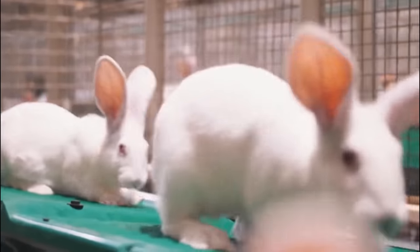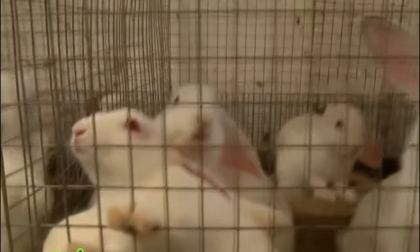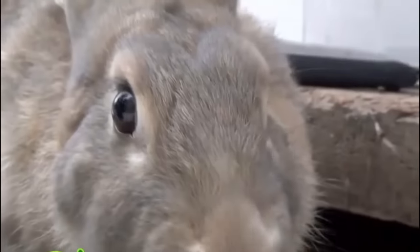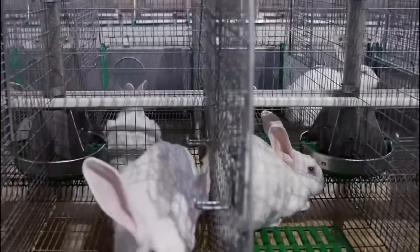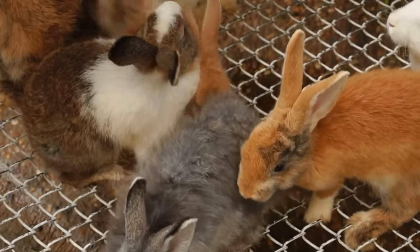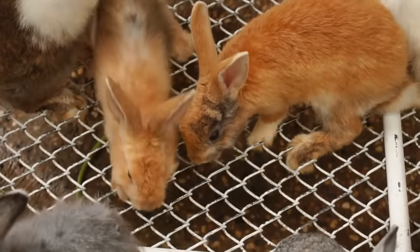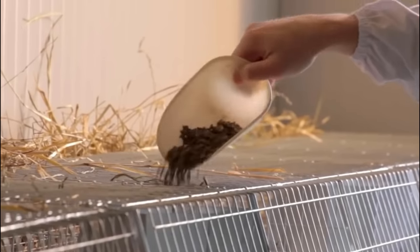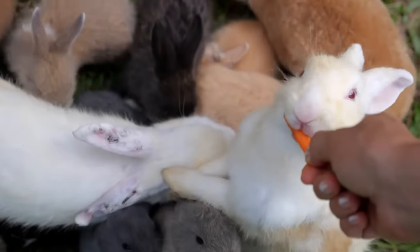Modern rabbit housing designs prioritize the well-being of rabbits by offering spacious, comfortable and hygienic living environments. Innovations include the use of modular cage systems that allow for flexibility and easy reconfiguration. Wire flooring alternatives such as plastic or slatted floors provide enhanced comfort and prevent foot and leg issues. Efficient waste management systems ensure proper removal and disposal of waste, reducing the risk of disease transmission and improving overall hygiene, while facilitating easier cleaning and maintenance.